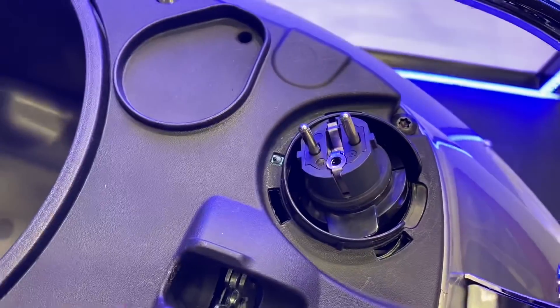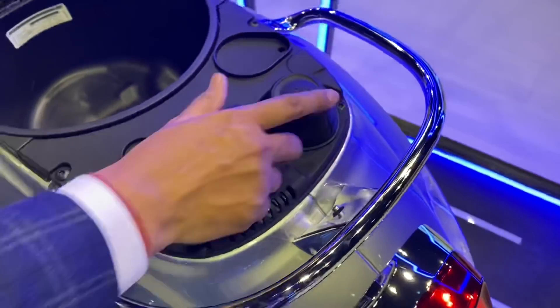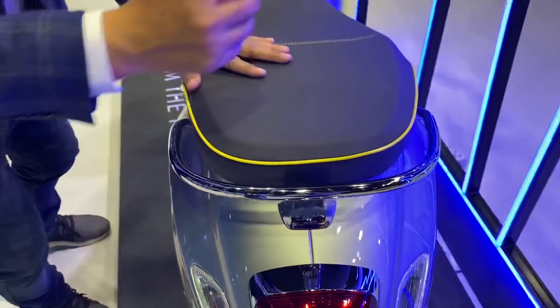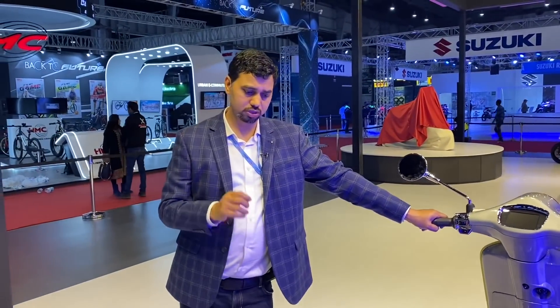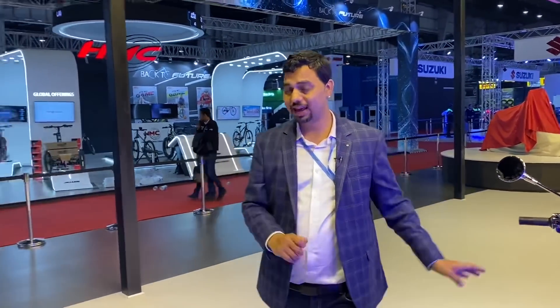You can remove the battery and charge it separately. You don't need to move the charger — everything is built in. There is a power socket here as well. This scooter is going to be launched this year.